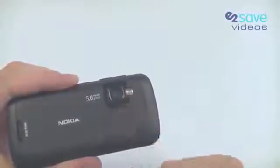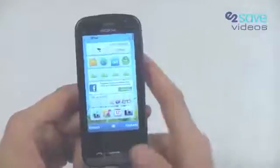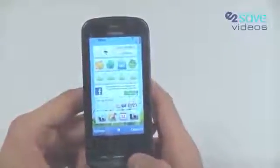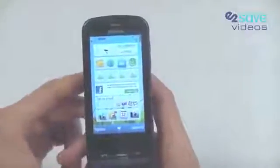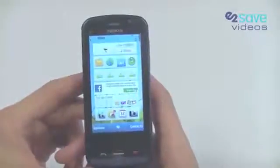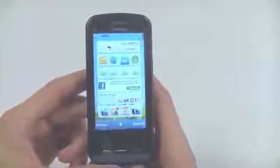Unfortunately it's missing out on the Carl Zeiss optical lens, perhaps to keep the price down and keep it in the mid-range bracket. The phone runs on a Symbian platform and although many people are joining the side of Android, Symbian looks and performs admirably.